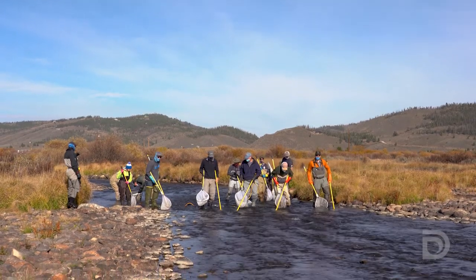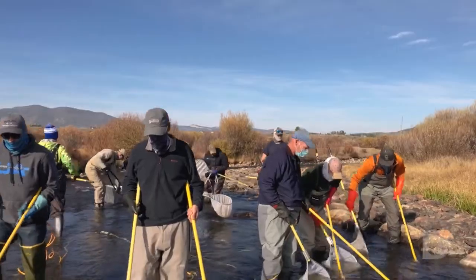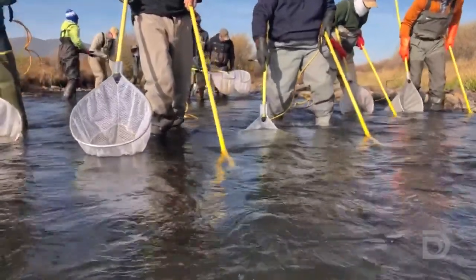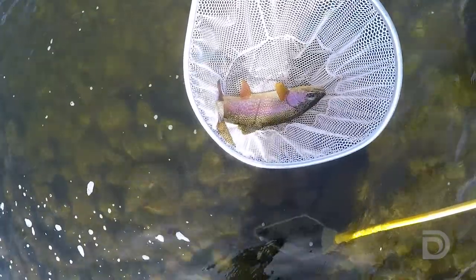We're out here on the Fraser River on what we call the Fraser Flats. It's our annual electrofishing fish population survey where we have an established reach of river that's about 600 feet long. We check on the fish population using specialized electrofishing equipment that stuns the fish — putting just enough electricity into the water so that we can capture them but not enough that it would injure them.